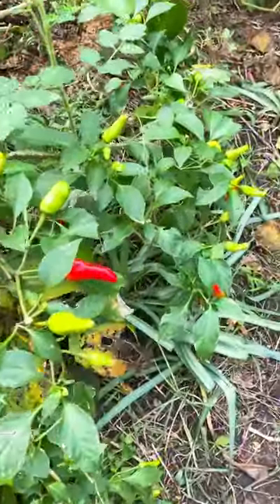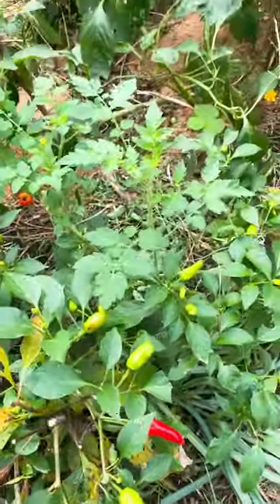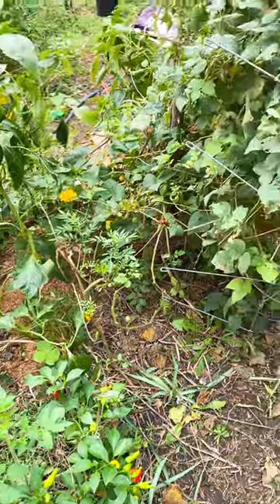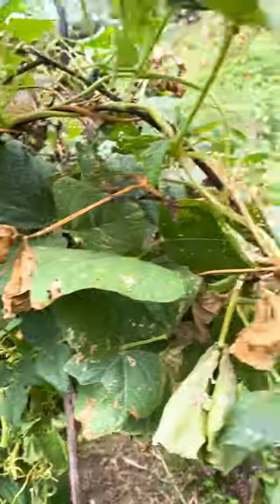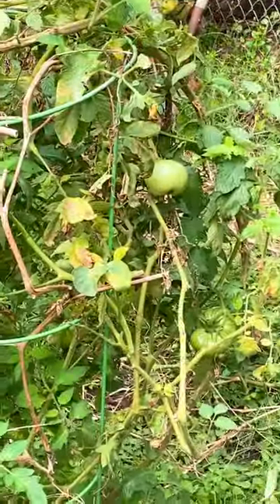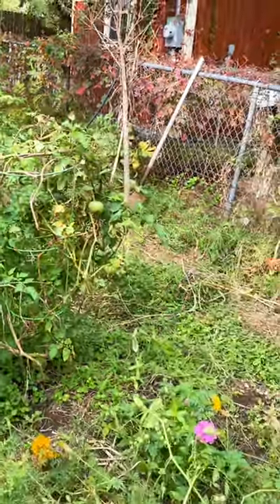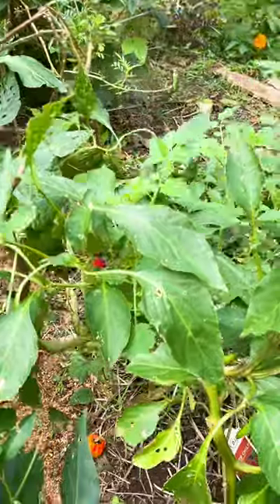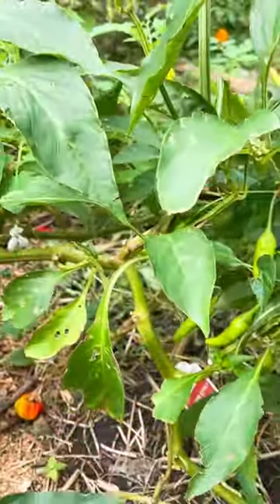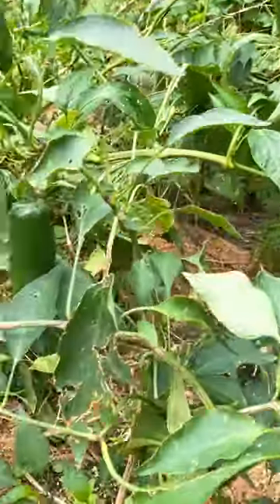I got more peppers to pick - I am gonna be busy! We got green beans, we put a ton in the freezer already. More tomatoes - let's see if they ripen up or if we're gonna have fried green tomatoes. There's more tomatoes here. The garden is, oh my gosh. I get so excited about this - that's huge, oh wow!